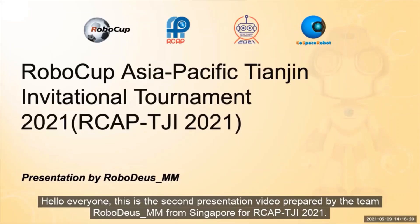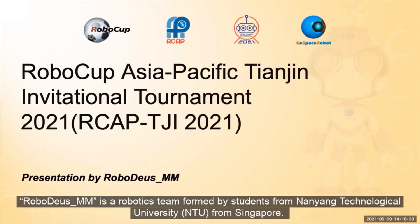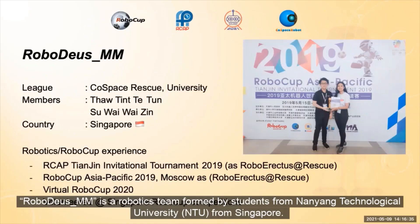Hello everyone. This is the second presentation video prepared by the team RoboDSMM from Singapore for RoboCup Asia Pacific Changing International Tournament 2021. RoboDSMM is a robot team followed by students from Nanyang Technological University from Singapore.